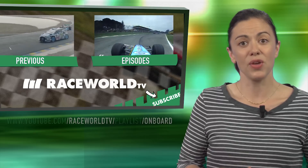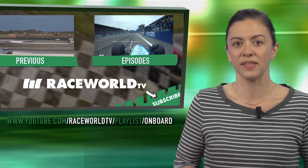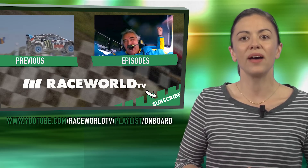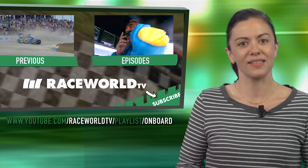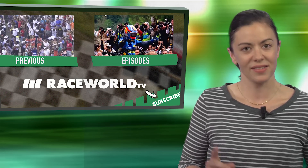That's our roundup of the onboard playlist on Race World TV. There are hundreds more videos for you to enjoy. Click on the URL link to immerse yourself in the best video moments. Each week, we bring you a roundup of the best playlists. Subscribe today to discover what's trending in motorsport. See you next time!